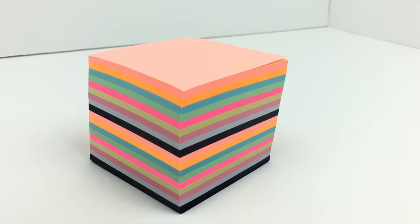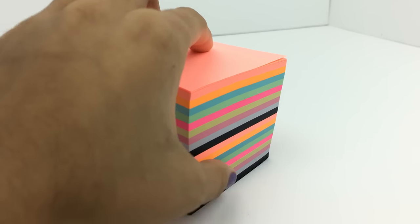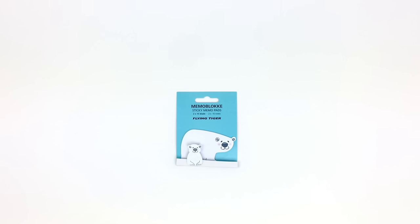The first item I got from Flying Tiger was this really tall, tower-like memo pad. There are tons of colorful sections in it. I think it is so cute, especially from an angle when you can see all of the colors. I'm going to use it for bookmarks and reminders, things like that.